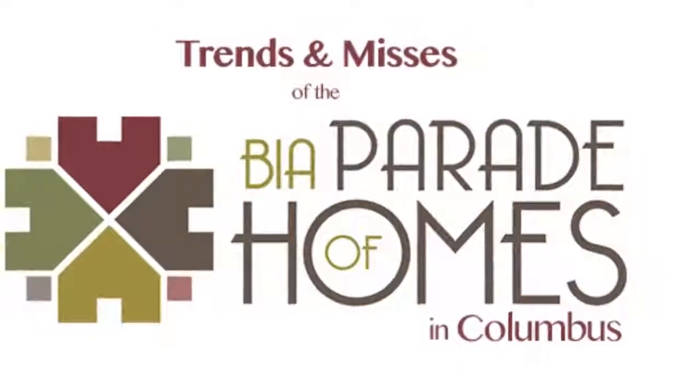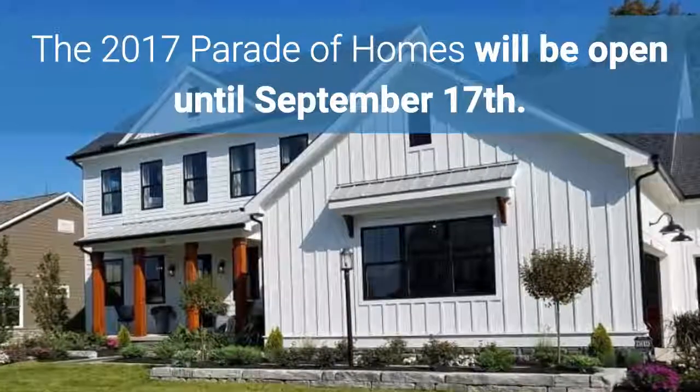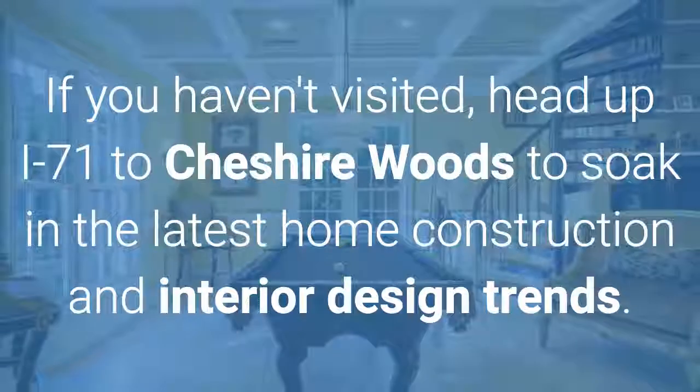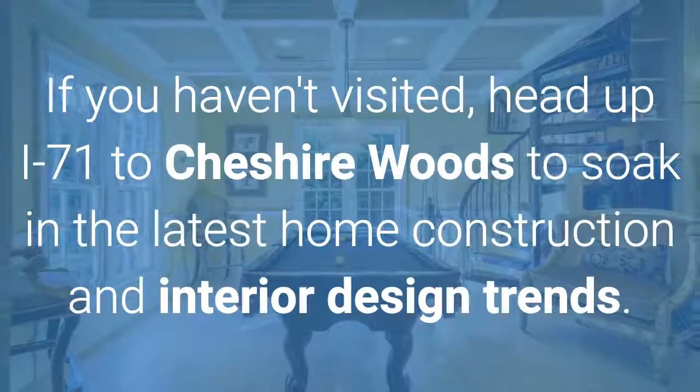The trends and misses of the 2017 Parade of Homes. The 2017 Parade of Homes will be open until September 17th. If you haven't visited, head up I-71 to Cheshire Woods to soak in the latest home construction and interior design trends.